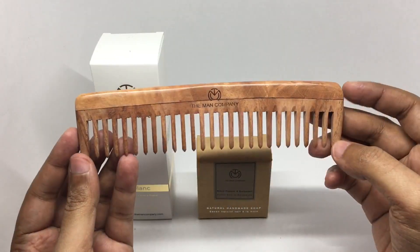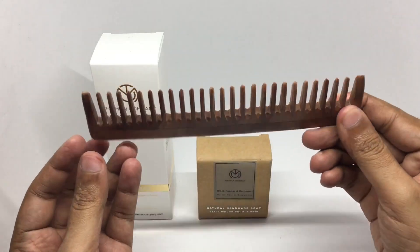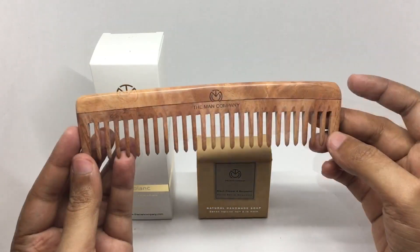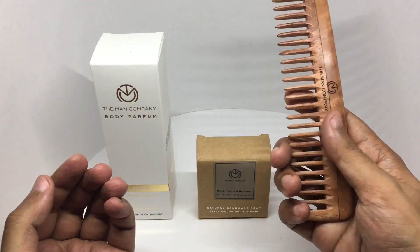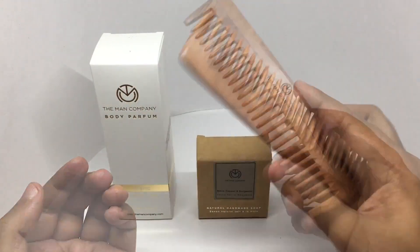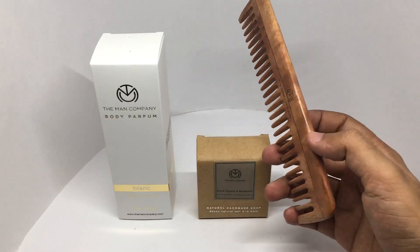It's a comb that's made out of wood — not any wood, it's made out of neem wood. It's really well made, feels really nice, and it also combs really well.